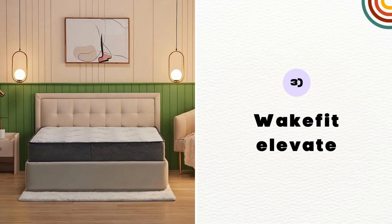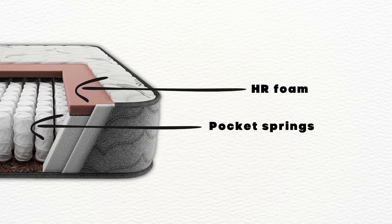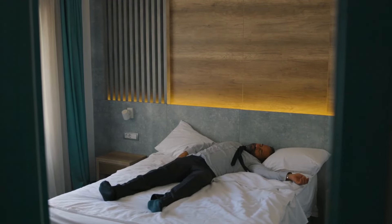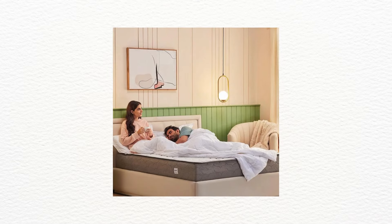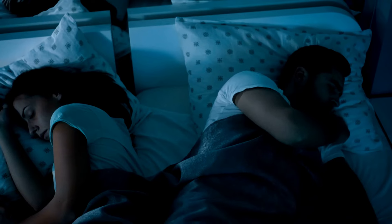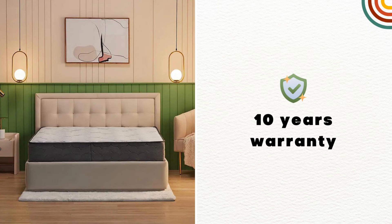The next mattress on the list is Wakefit Elevate. Wakefit Elevate is made from a combination of pocket spring and HR foam. This mattress is specially designed to give you a bouncy, hotel-like comfort. It can be the best option for couples who want to spend quality time together. Wakefit Elevate is the most premium-looking mattress in the list. It's also hypoallergenic and bed bug-resistant, and it comes with zero partner disturbance technology. As of now, Wakefit Elevate offers 10 years manufacturing warranty.